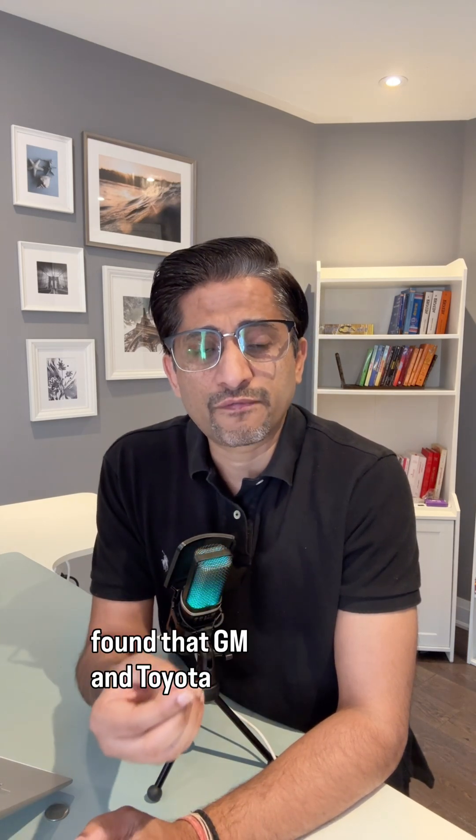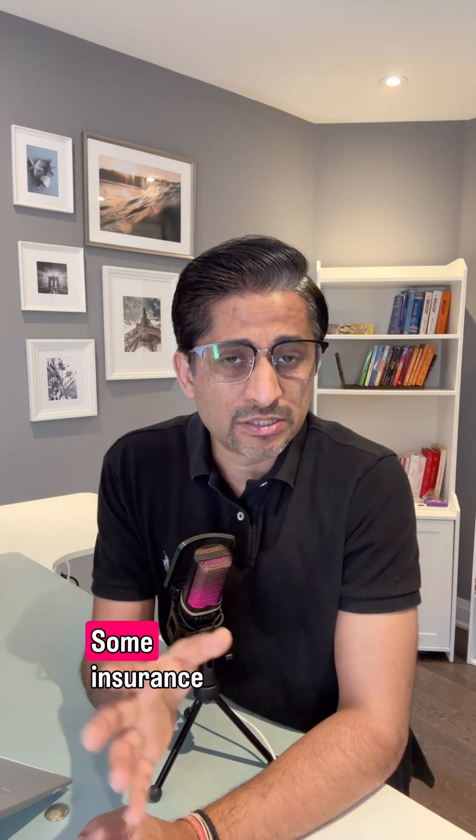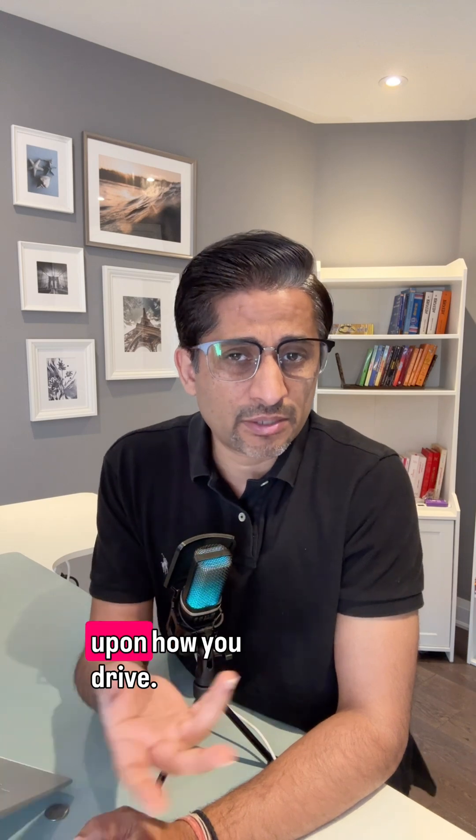One investigation found that GM and Toyota are sharing driver behavior with data firms. Some insurance companies have already bought it, and they raise rates based on how you drive.